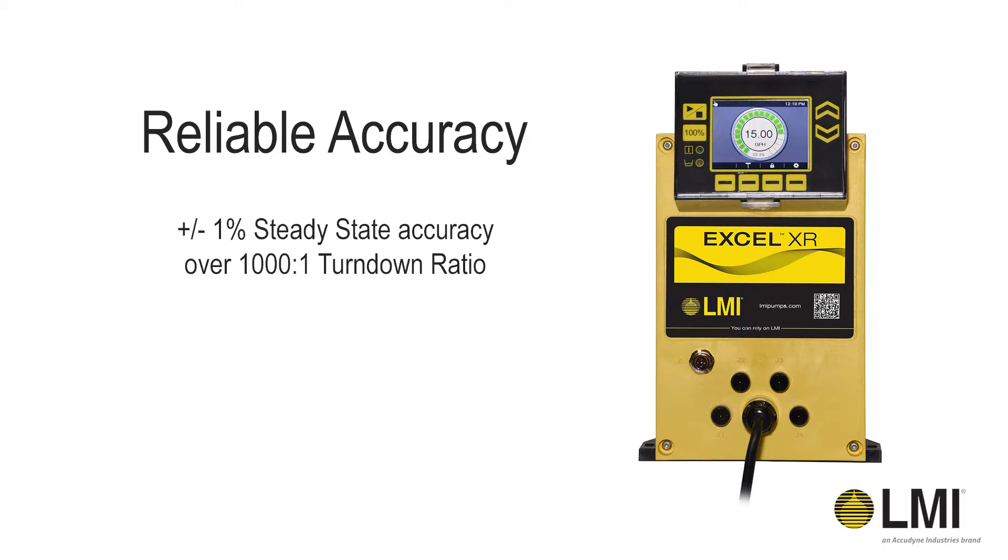In addition to being able to constantly meter chemical into the process, regardless of the set point, you also have unmatched turn down and accuracy. By using this innovative drive design, the Xcel XR Pump can achieve a plus or minus 1% steady state accuracy over a 1,000 to 1 turn down ratio.